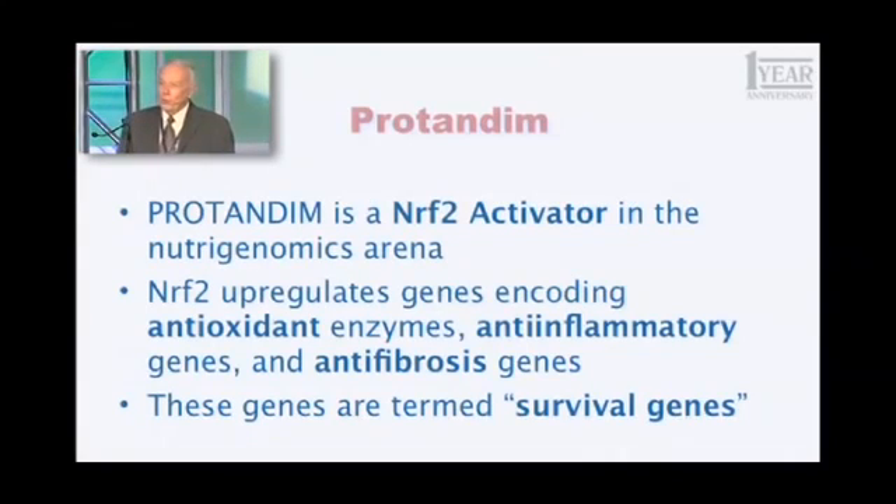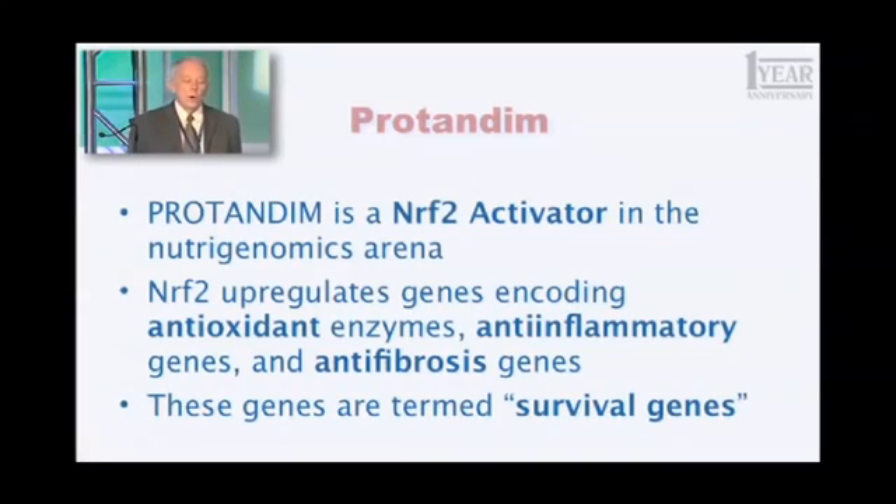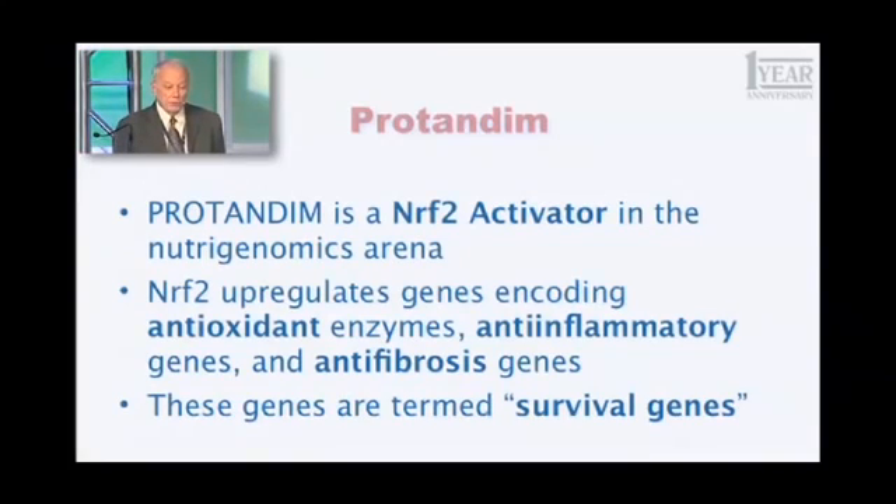This word you all know already — Protandim. The definition has actually changed a bit in the last five years. In the beginning, what we thought Protandim would be was an antioxidant supplement — not a conventional one, but a different way of doing it. And that's no longer an adequate description. So this is what I want you to learn and use as you describe Protandim: Protandim is an Nrf2 activator in the nutrigenomics arena. You may not have any idea what I just said, but you have an obligation to learn what this means.